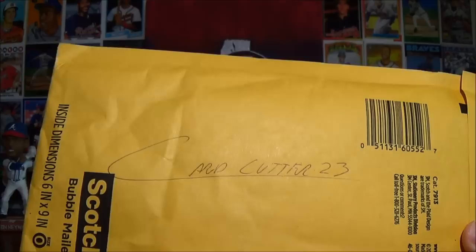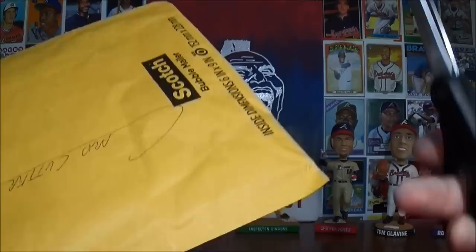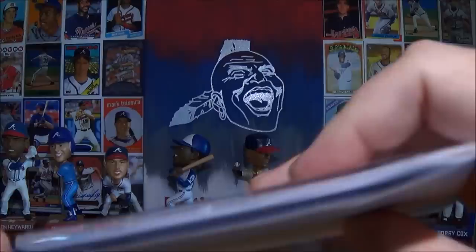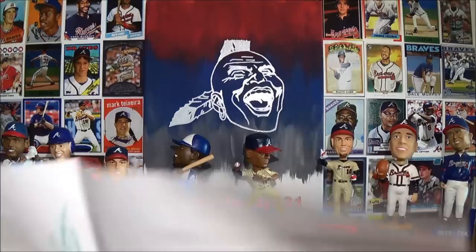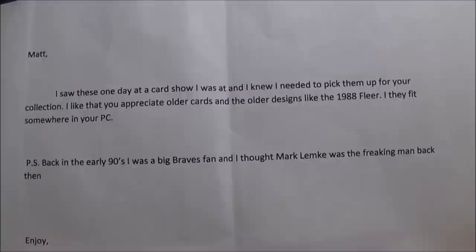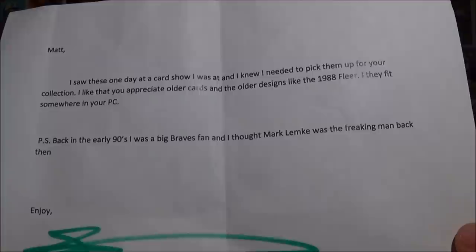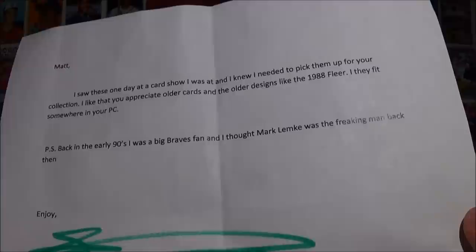Getting into Garrett's package - like I said I have no idea what's in here. Garrett, I really appreciate whatever it is, just the fact that you thought about me. Looks like there's a couple PSA graded cards in here. There's a note: 'Matt, I saw these one day at a card show and I knew I needed to pick them up for your collection. I like that you appreciate older cards and the older designs like the 88 Fleer.'